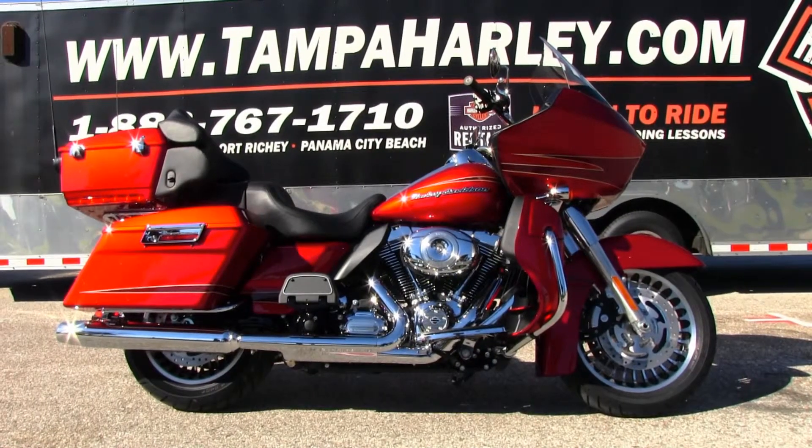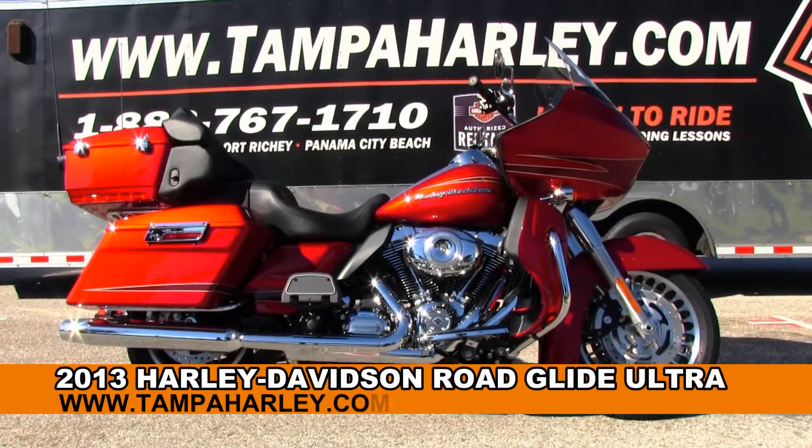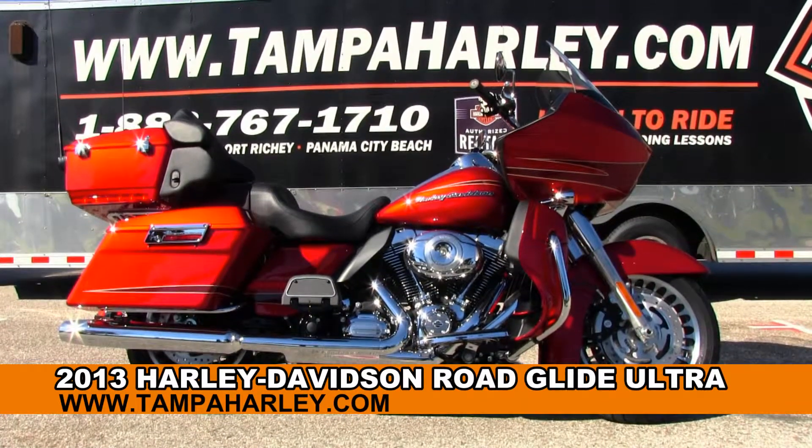Welcome guests to the world-famous Brandon Harley-Davidson. Today I've got for you this fantastic brand-new 2013 Road Glide Ultra.